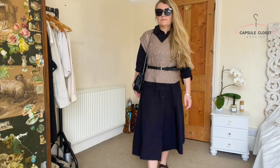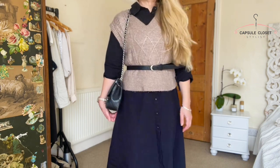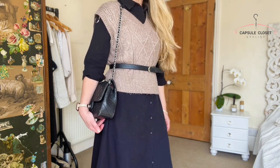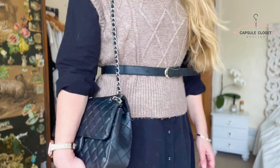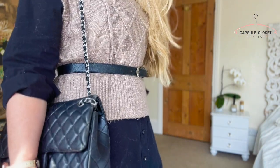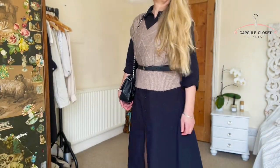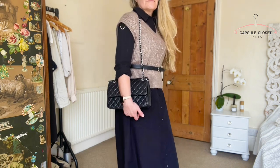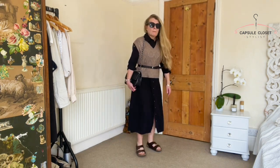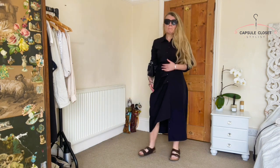First up, I've got a slipover — or what I'd call a tank top — over my shirt dress, drawn in with a black belt which links in with the rest of the dress. This is great going into autumn or spring when it hasn't quite warmed up yet; it's just an extra layer. Notice I've pulled the collar of the dress outside the tank top, and this would only really work with a v-neck tank top.